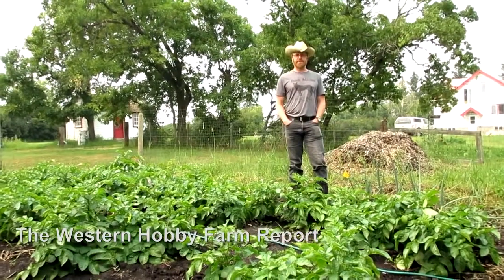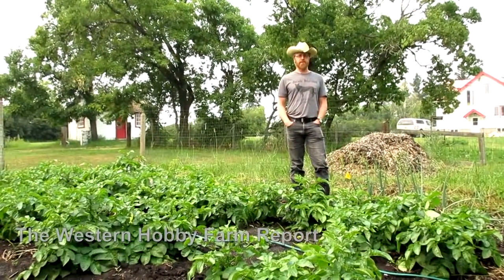Hi, this is Martin Taves, also known as Bosco's Guy, bringing you the Western Hobby Farm Report.